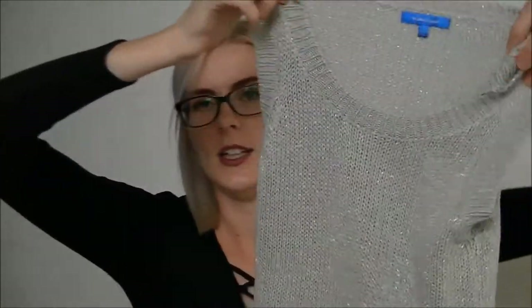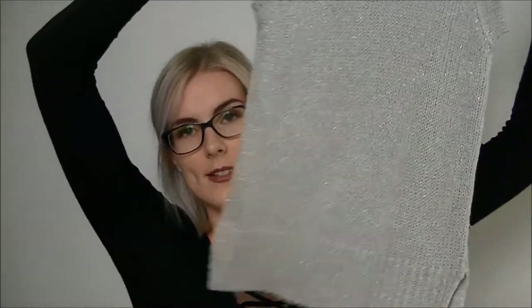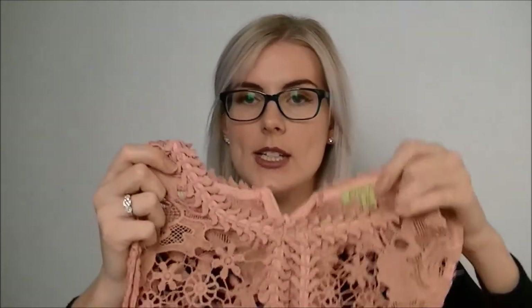I then got this Valley Girl sparkly silver knit. I love wearing jeans — if you head over to my Instagram, linked below, I'm constantly uploading things to my story and it's pretty much the same pair of jeans in four different colors. I could see this looking nice and cute with jeans. I then spotted this avocado shirt in a size 12.